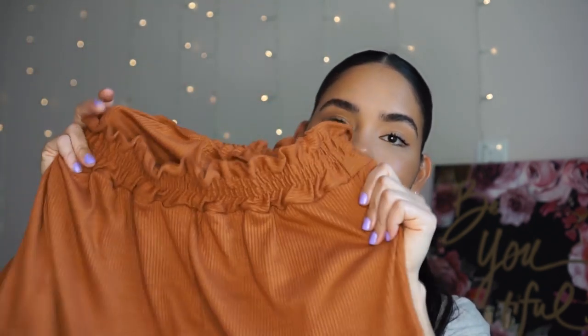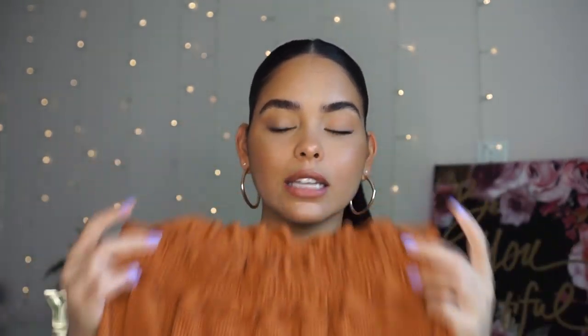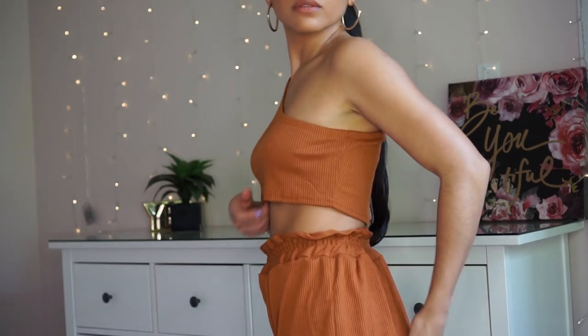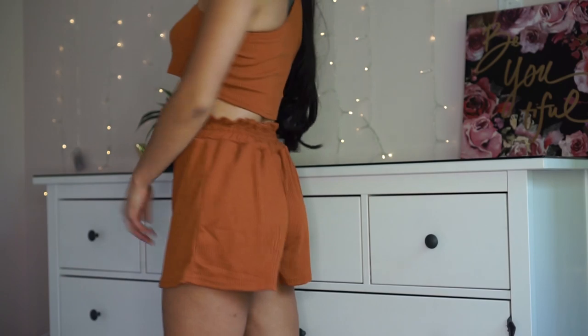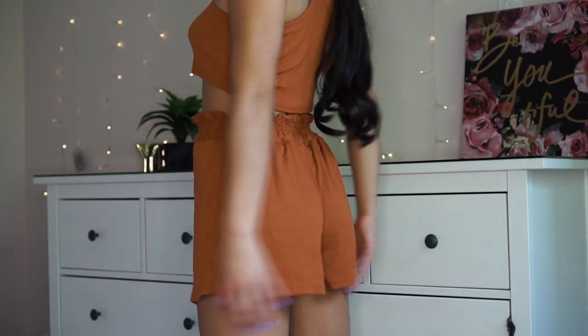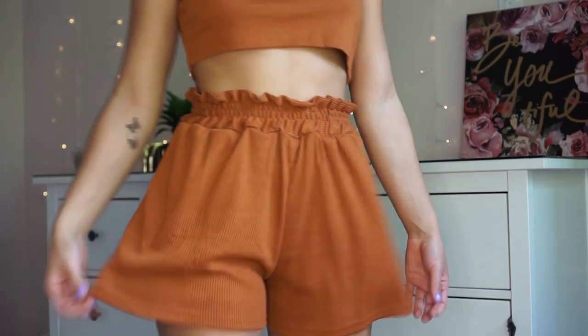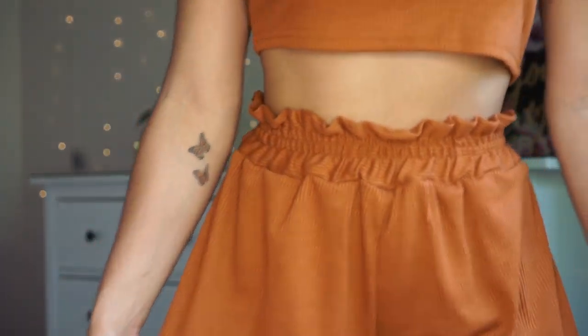This very last set is a beautiful cognac color — it's a ribbed two-piece set with paper bag waist pants and an asymmetrical crop top with a one-shoulder strap. The material is very thick — the thickest of all the clothing I got. It's called the Ribbed Knit One Shoulder Crop Top and Paper Bag Waist Shorts. I actually got this one in a size medium for $12.60. The bottoms fit me really well, but the top is too big around the bottom edge. Going a small would have fit me so much better — I don't know why I got the medium.